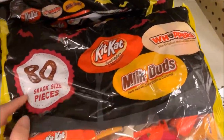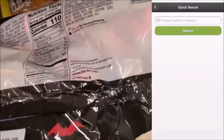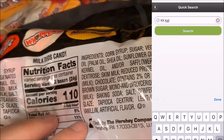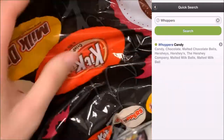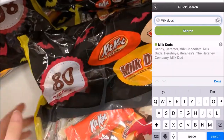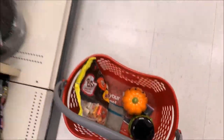Next is this bag of Hershey's chocolates — we have Kit Kats, Milk Duds, and Whoppers. These all do have palm oil in them, so I'm going to do a quick search on the app. Starting with Kit Kats — the Hershey's Kit Kat is green, good. Next up, Whoppers — also green. And Milk Duds — also green. So these are excellent choices for Halloween this year.